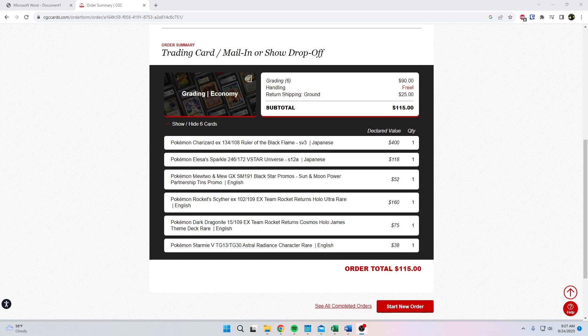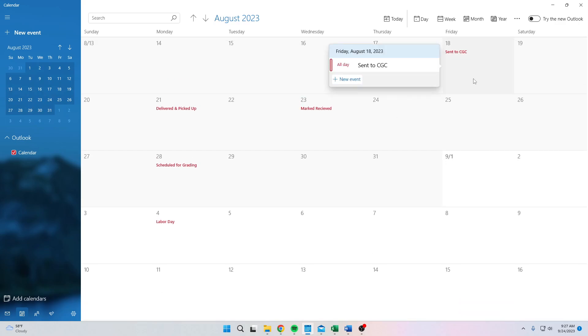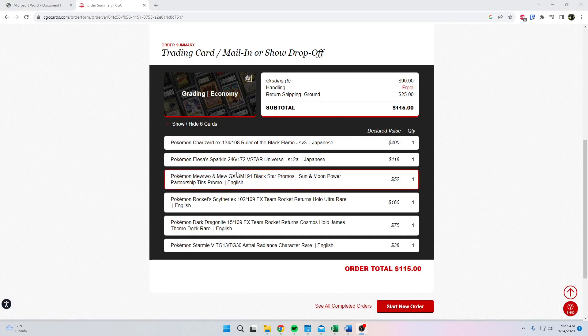I submitted this order — I sent it to CGC on Friday, August 18th. The submission was six cards. I did the economy tier, which is $15 a card — I had $20 in my head, sorry about that, it is $15 — plus return shipping. To ship the cards to them was also around $20 to $22. I used USPS with signature required and insured it for the value of the cards, because I thought some of these cards were going to get good grades.